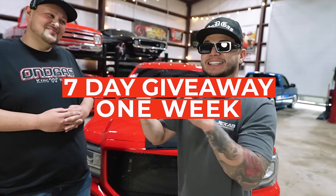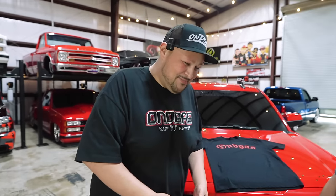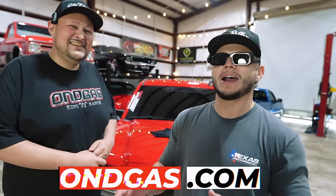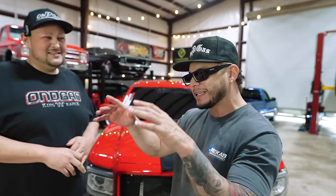And the best part about it, it's going to be a 7-day giveaway, a 1-week giveaway. We haven't done a 1-week in a while. Those 1-week giveaways — you buy your merch, by the time you receive it, next thing you know you're winning the truck. And the best part about it, anything on the website will get you an entry to this truck. Any decal, any hat, any shirt, any hoodie, license plate — anything on the website is going to get you an entry. So just go on the website, onthegas.com, and anything on there you're going to be eligible to get into this truck.